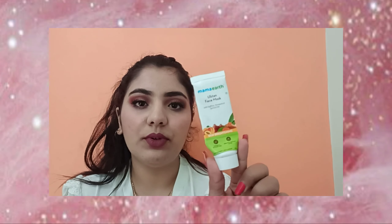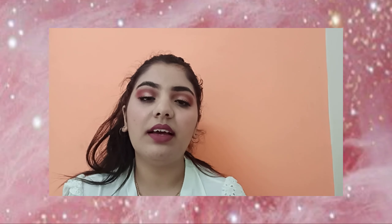The third Mama Earth product is the Mama Earth Ubtan Face Mask — it was a tester size I got for free. I don't like this that much. I think it makes the skin look dull and doesn't give a lot of effect on the skin.